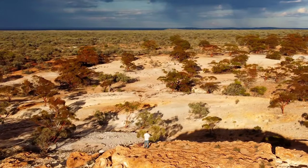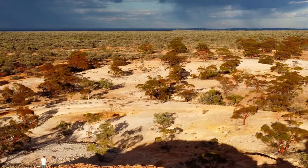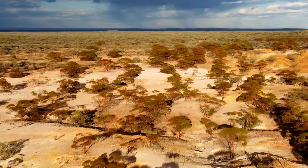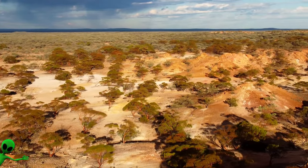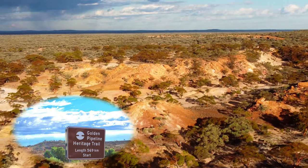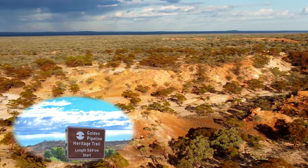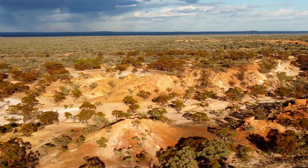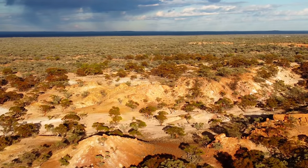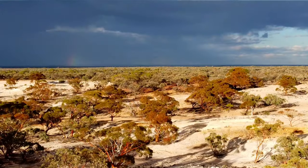If you like that, don't forget the thumbs up and the notification button, and the subscribe button of course. Welcome to all the new subscribers as well. With the next video I'm going to head west and see how much of the golden pipeline heritage trail I can find — probably won't get to everything but I'll see how I go, heading basically towards Mundaring. Thanks for watching, take care.